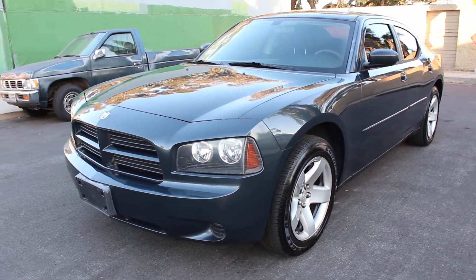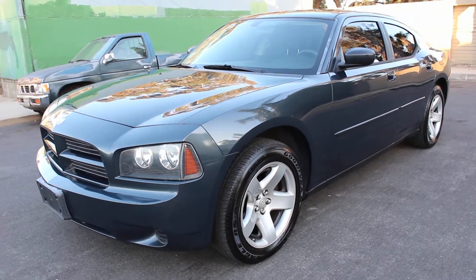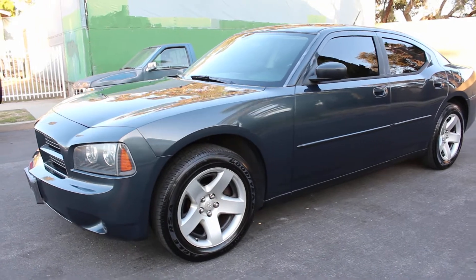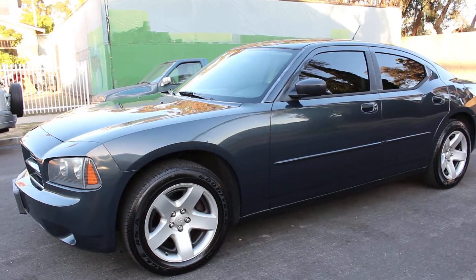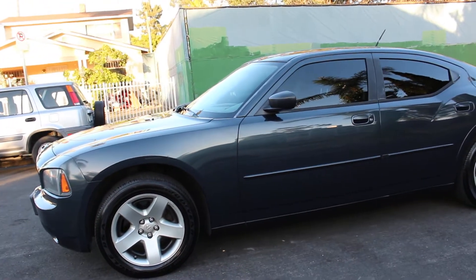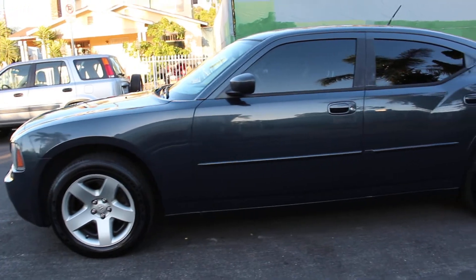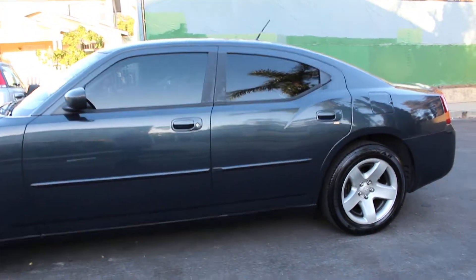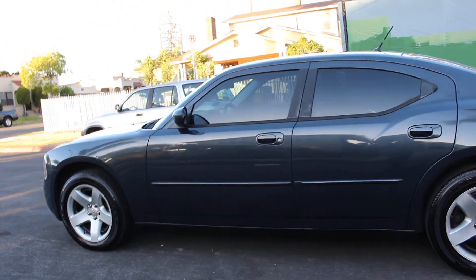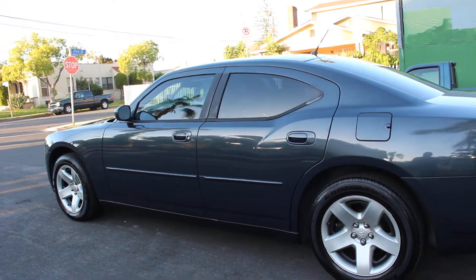Hello again folks, here we go again with another beautiful 2008 Dodge Charger police prep package — former detective unit for the Sheriff from the city of Orange County, California. Yes, this is a California unit, therefore there will be no rust on this bad boy whatsoever. Original factory midnight blue paint with some very light scratches, and it did come with tinted windows from the department.